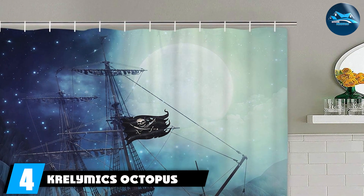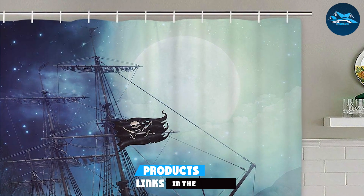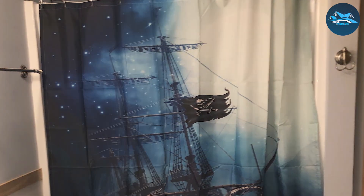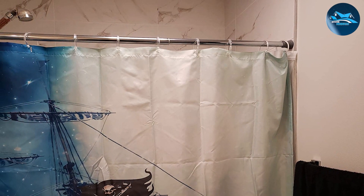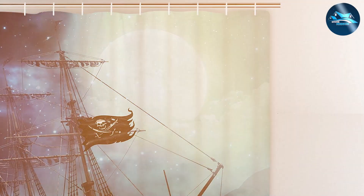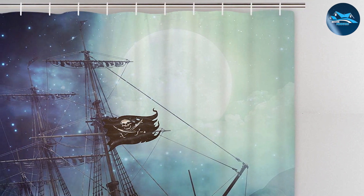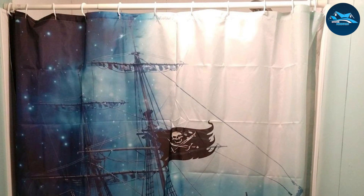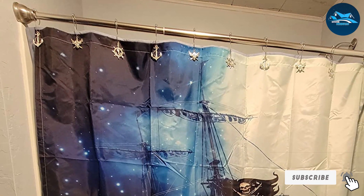Number 4. Kralimix Octopus Kraken Nautical and Ship Shower Curtain. Set sail on a daring escapade with the Kralimix Octopus Kraken Nautical and Ship Shower Curtain. This captivating curtain depicts the legendary battle between the fearsome kraken and the valiant ship, infusing your bathroom with an air of drama and excitement. The detailed artwork, characterized by its dark, moody colors, transports you to the heart of the ocean's mysteries, making every shower feel like an epic adventure. Constructed from high-quality, waterproof material, this shower curtain is built to withstand the test of time. Easy to install and maintain, this curtain combines practicality with exhilarating design, making it an ideal choice for anyone who yearns for the thrill of the ocean and wishes to bring a touch of nautical adventure into their daily routine.